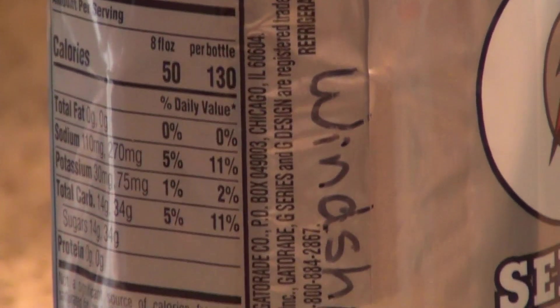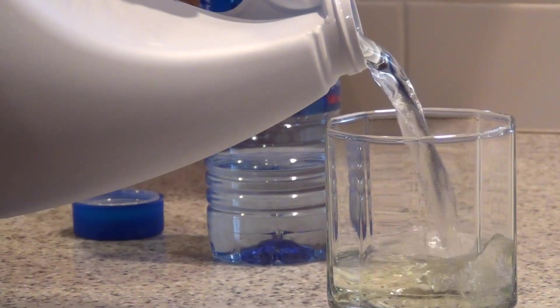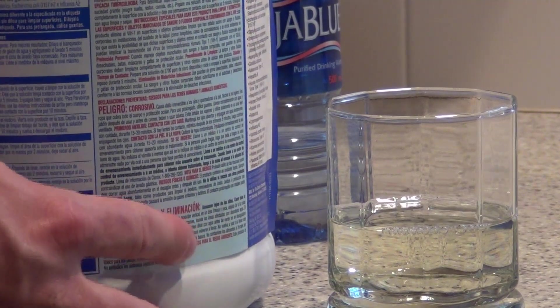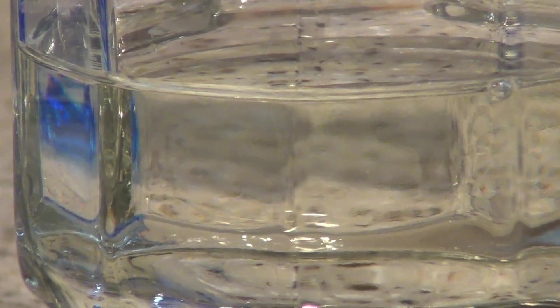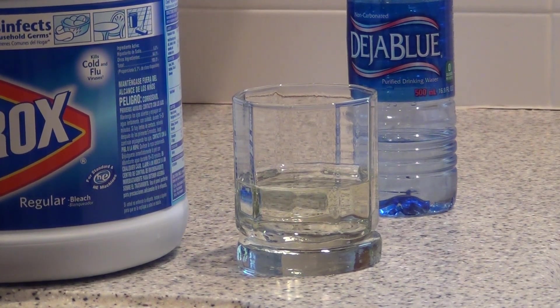If it's not medication, it could be cleaning supplies or automotive products. As you can see here, we have an everyday household common bleach. Often times what can happen is somebody can take some bleach, pour it in a glass. They have a lot in the glass, they don't use it all, so they'll set it up there to use the rest later. A child could easily walk by, see that, thinking it's something to drink, pick it up and take a swig.